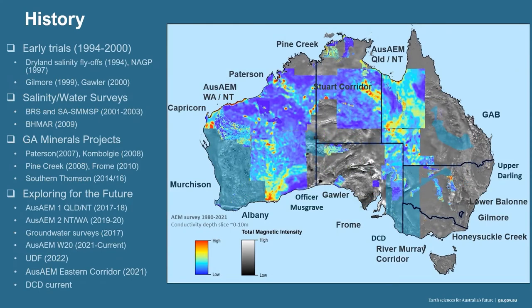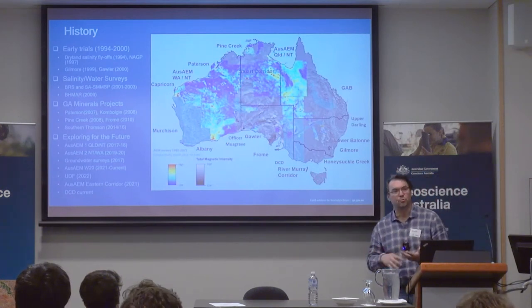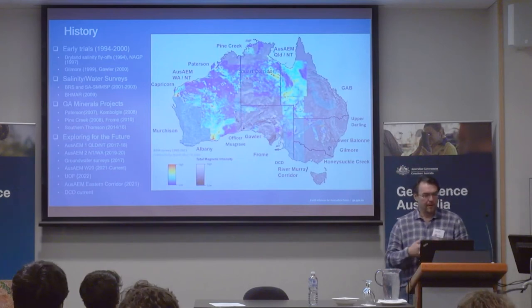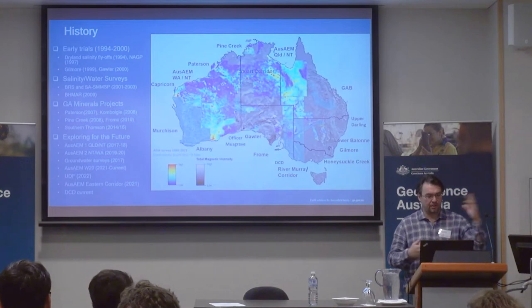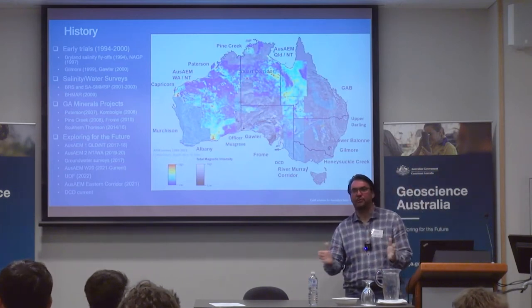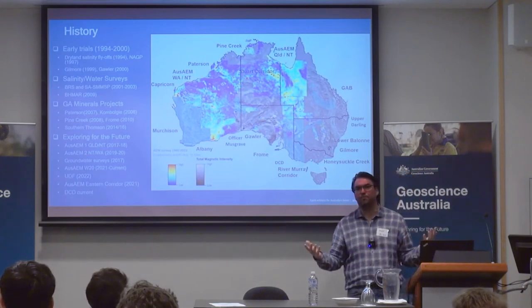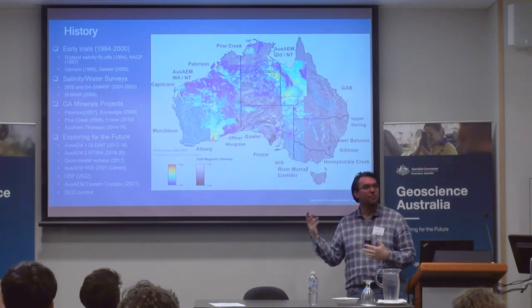A little bit of history about AEM through GA's history. We had some initial trials in the early 90s, more around salinity mapping, mostly around the border between New South Wales and Victoria. That was quite successful — that's where some of our learnings about how to model AEM came about. Then there have been several other things, like the Patterson and Pine Creek surveys at different scales, with surveys flown at 500-meter, 2-kilometer, and 5-kilometer separation between lines. More recently we have settled on the 20-kilometer line spacing.